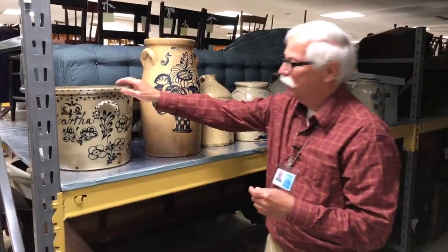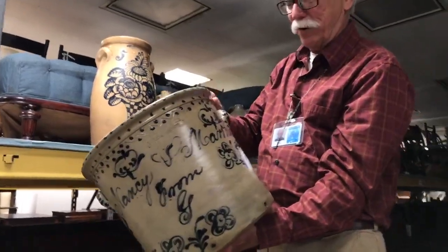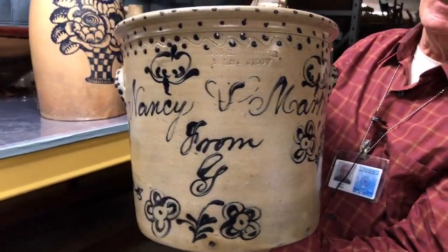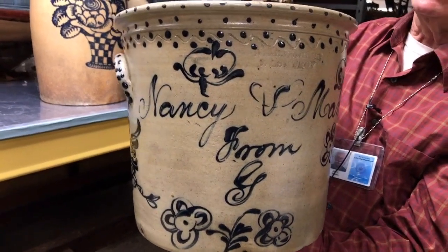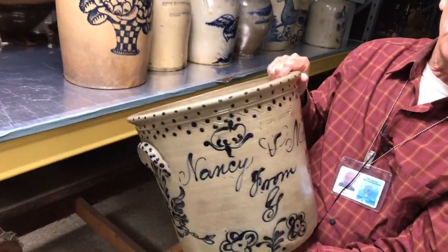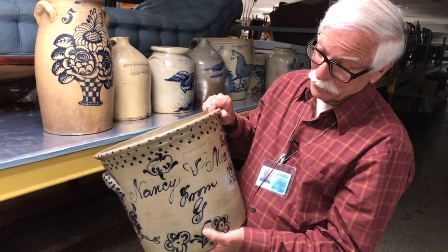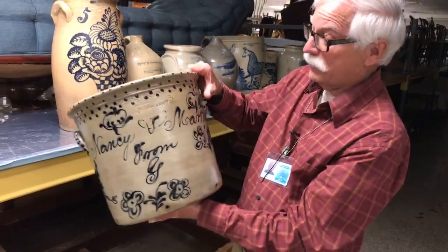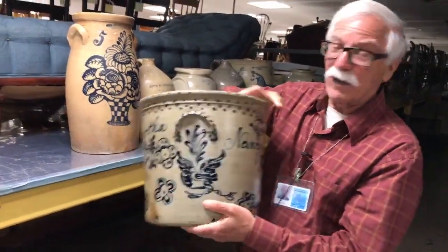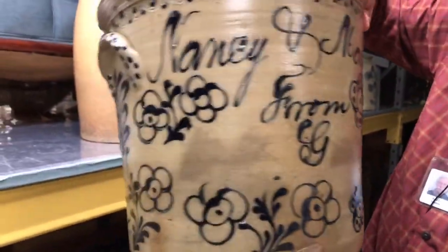This is a really nice piece — it's a flower pot. You can see there are holes drilled in the bottom so that the water can escape from it. It was made for Nancy and Martha from 'Gee.' The piece was made at the West Troy Pottery — now Watervliet — at the William Warner Pottery. Doing research, I found there was William's son, George, who worked at the pottery. An educated guess could be that this might have been made by George Warner for some friends or relatives. And it's got an eagle under the handle, with decoration all the way around. A super piece.